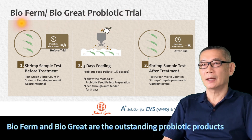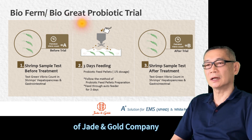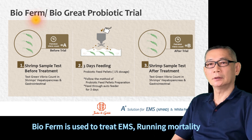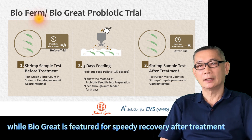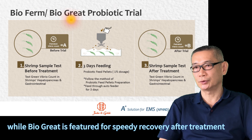Bio Ferm and Bio Great are the outstanding probiotic product container companies. Bio Ferm is used to treat EMS, running mortality, and 5G CCD's. While Bio Great is a feature of foreign speaking recovery at the treatment.